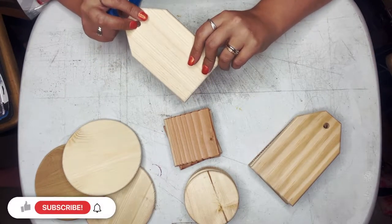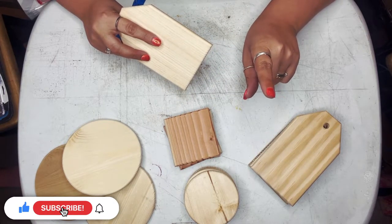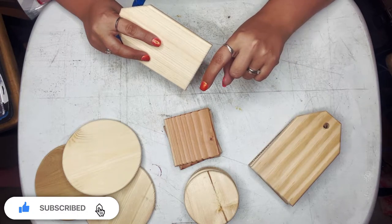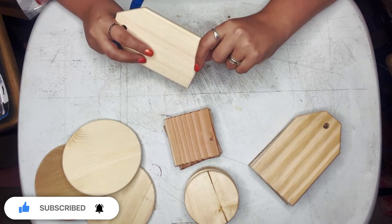Leave that in the comments below. While you're down there, don't forget — if you haven't already subscribed, click the subscribe button and also click the bell icon next to it so that YouTube will notify you of future videos. But anyway, let's get on to what we're doing tonight.